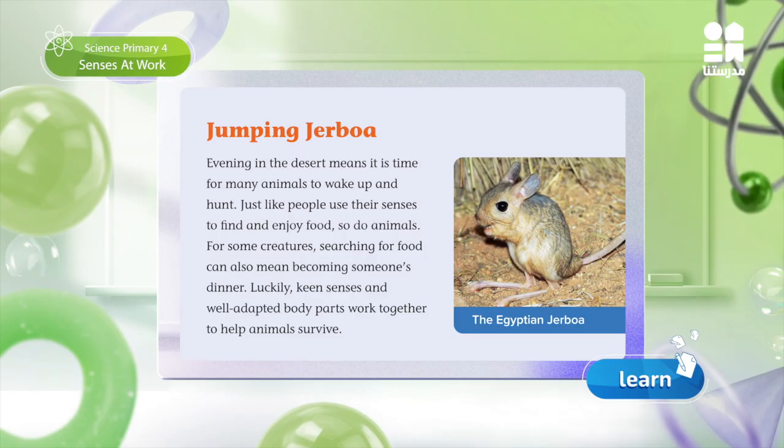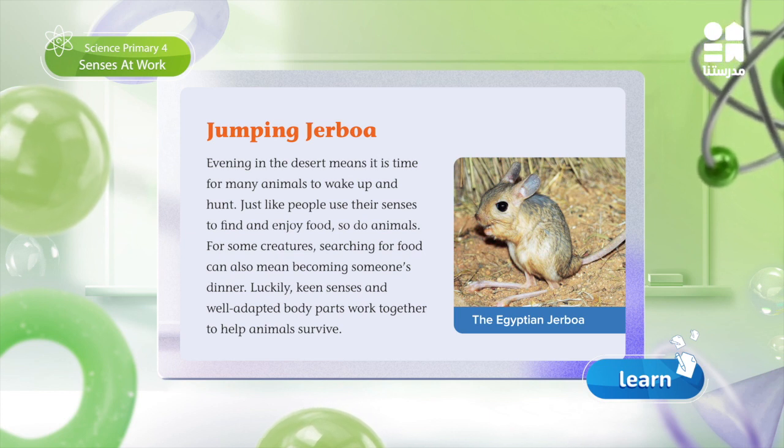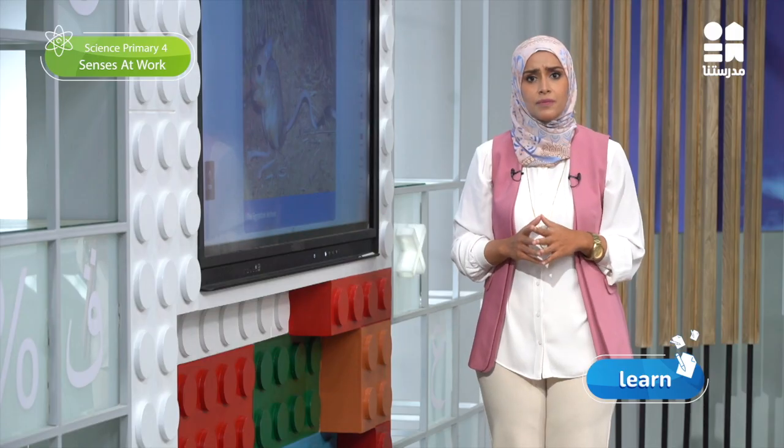Let's return back to page 49 and 50 to read the text called The Jumping Jerbua. Remember to write down your notes while reading together, gathering evidence about the Jerbua's body parts that help it survive in its environment, and also about which sense the Jerbua relies upon most to help it sense danger. In case you are in your classroom, pair up with a reading partner and start reading together.